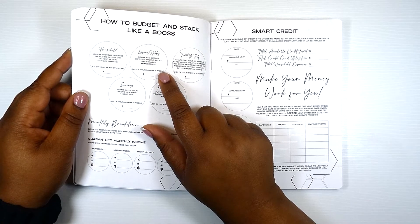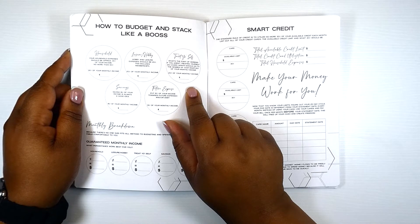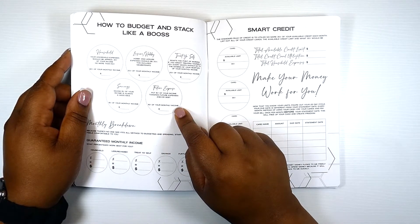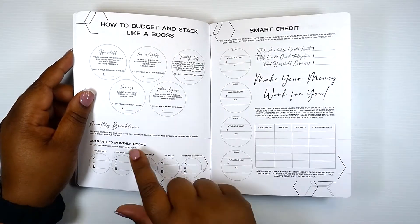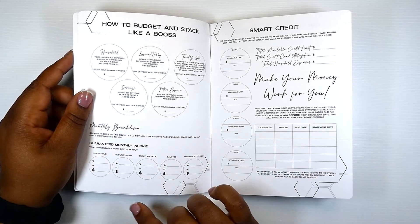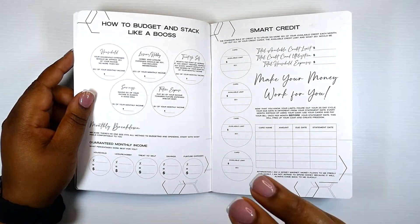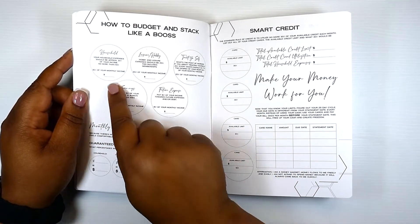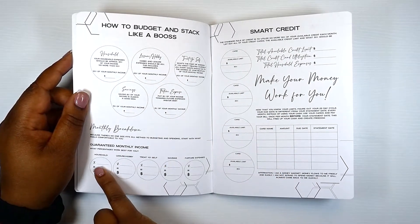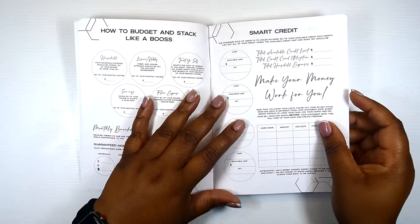Leisure and hobby expenses should be 20% — this includes memberships and treating yourself, because what's the point of working if you aren't? 20% of your monthly income every month should go to the desires of your heart. Saving 15% of your income is always a good idea, putting it toward future expenses and/or debt. Then we have the monthly breakdown, because there's no one-size-fits-all method to budgeting. Start with what feels comfortable to you. You write down your guaranteed monthly income, calculate what each percentage equals as a dollar amount, and fill it in.